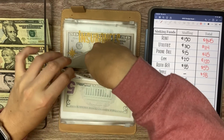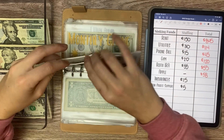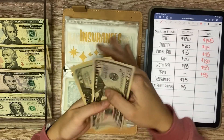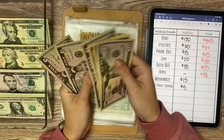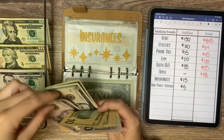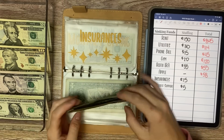My insurances for car and renters is getting $15 this week — a $10 and a $5. So we have $130 in insurance. I'm going to pull out two fives and put in a $10 — we should still have $130.